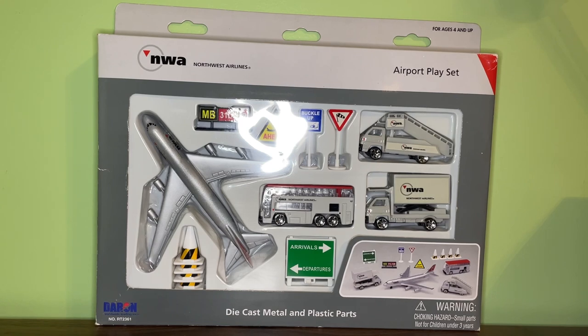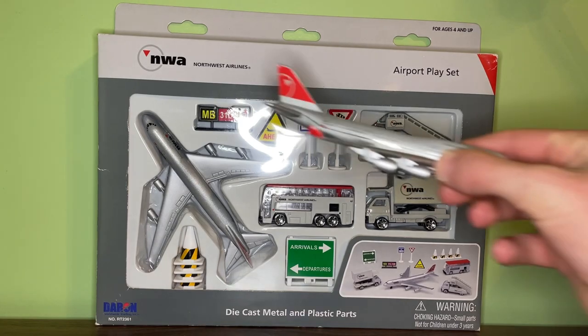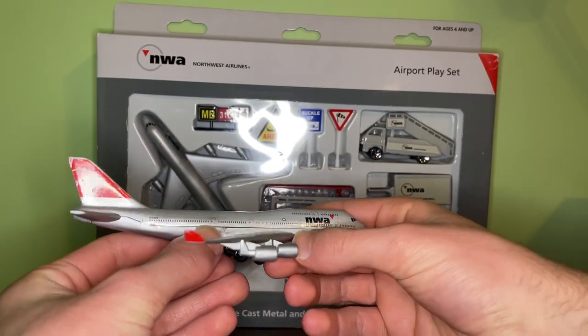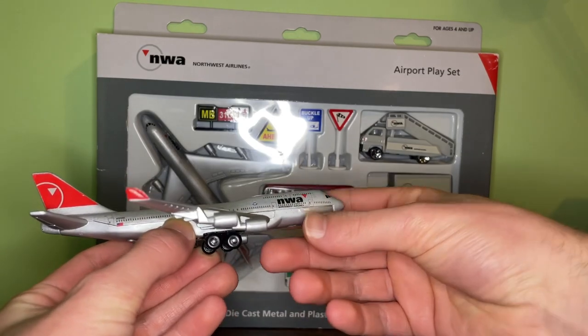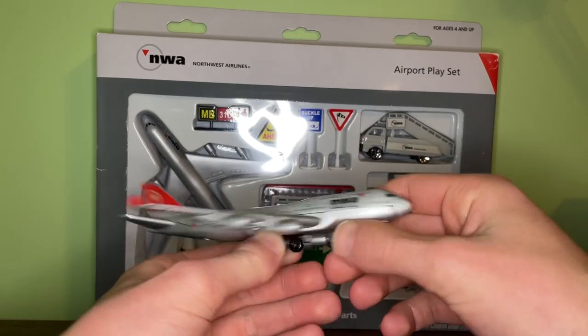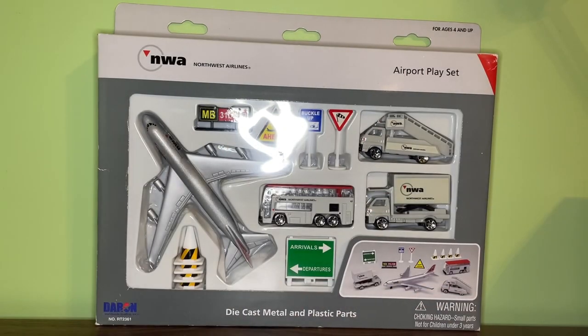Personally I really do like the older bowling shoe livery a lot better than the NWA one. I'm not really sure why they changed it to NWA instead of just keeping it as Northwest or keeping the bowling shoe livery. But yeah, that pretty much covers all of the background information for this model.